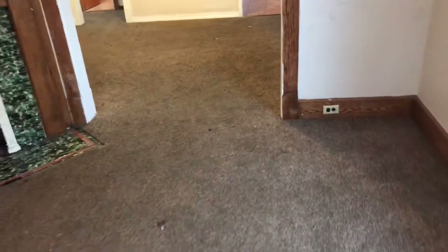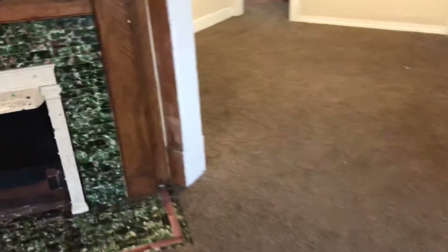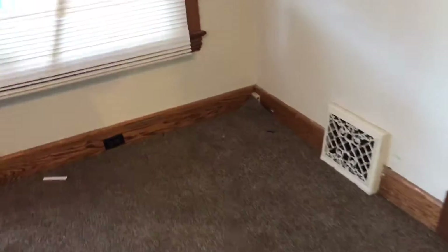We have the living room. The carpet will need to be swept and cleaned. There is carpet coming up over in the corner.